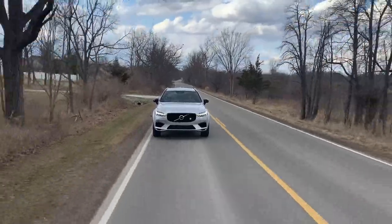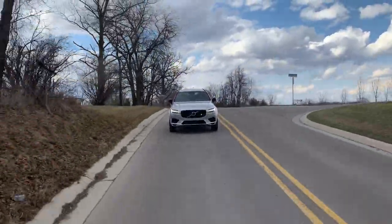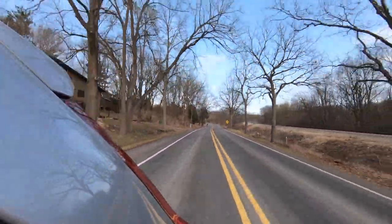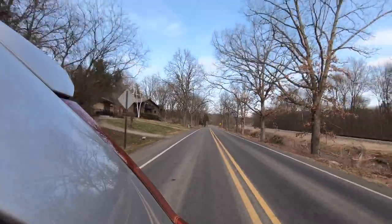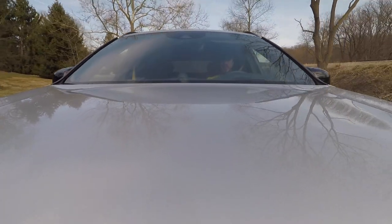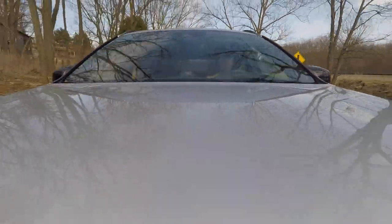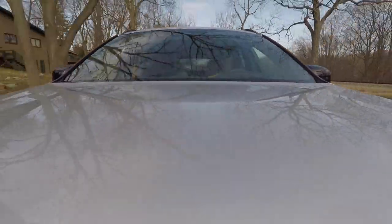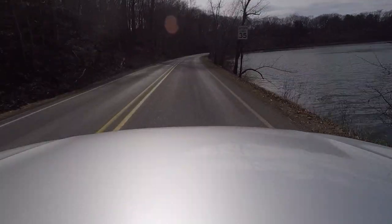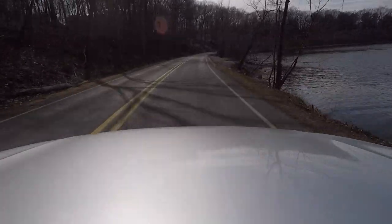The engine's power goes through an eight-speed automatic transmission onto the front wheels, while the electric motor goes right to the rear wheels — yes, that means power goes to all four wheels. The base price for the 2021 Volvo XC60 is $42,795. The Polestar Engineered XC60 starts at $70,595, and my test car cost $71,290. Detailed specifications including dimensions, fuel economy, and options are included in the description.